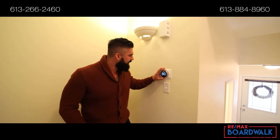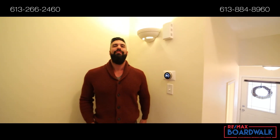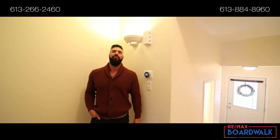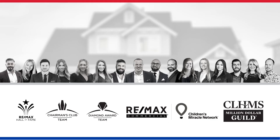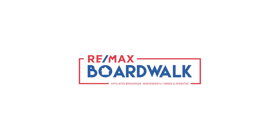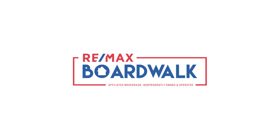We're going to turn down the heat in here because this house is hot. For more information on this home or other great homes like this, give us a call today. We'll see you next time.